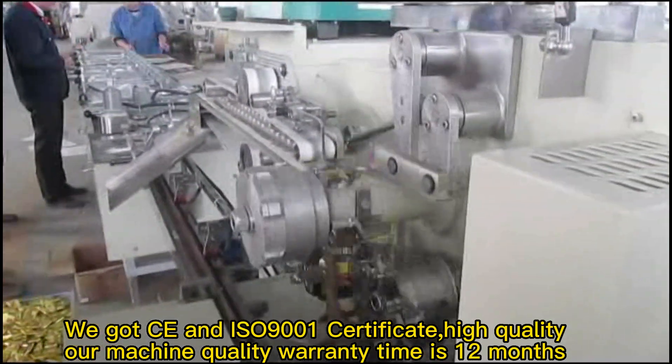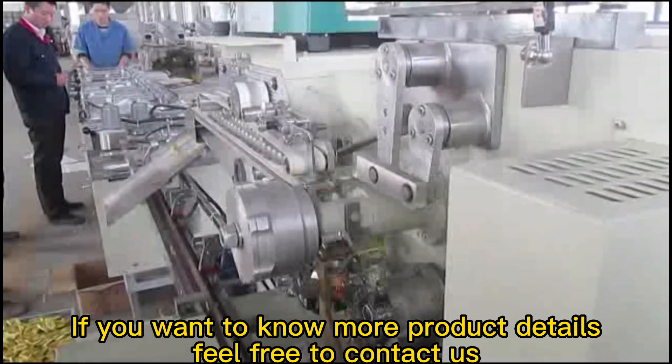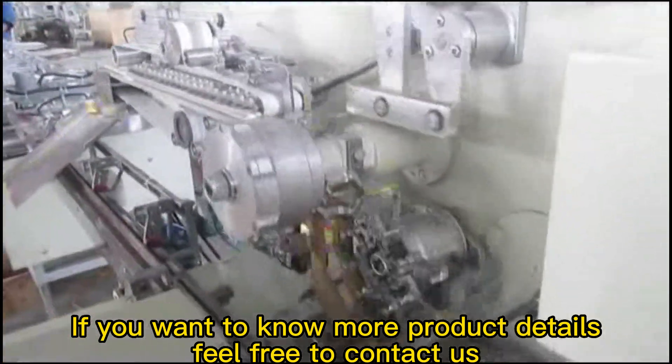Our machine quality warranty period is 12 months. If you want to know more product details, feel free to contact us.